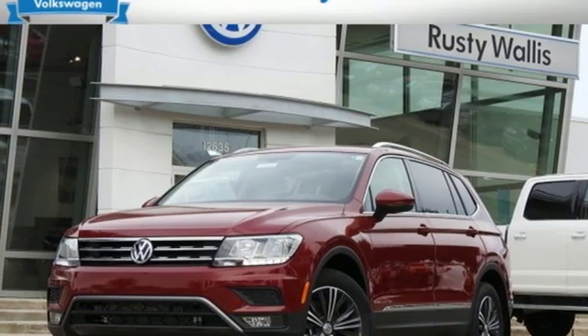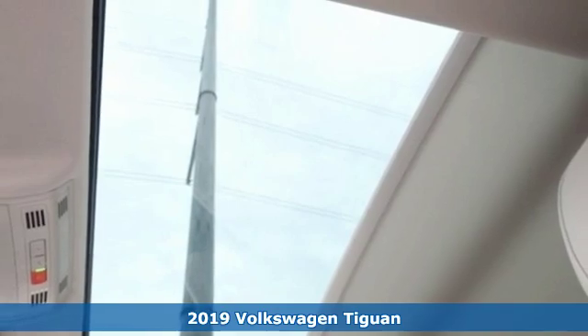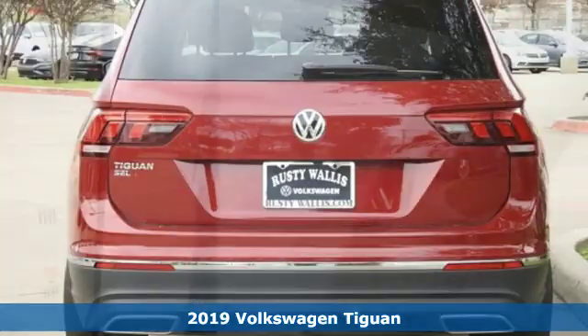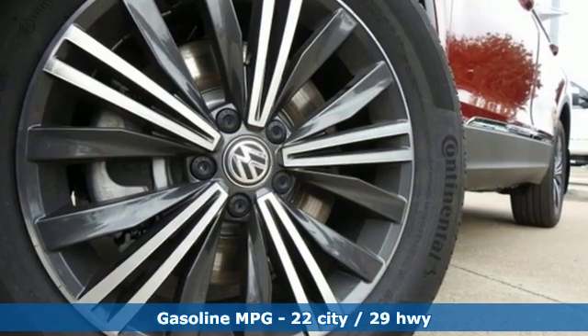It's a new 2019 Volkswagen Tiguan. No matter how rugged the path is, you'll be traveling in premium comfort. It comes with the features you need, and better yet, want.